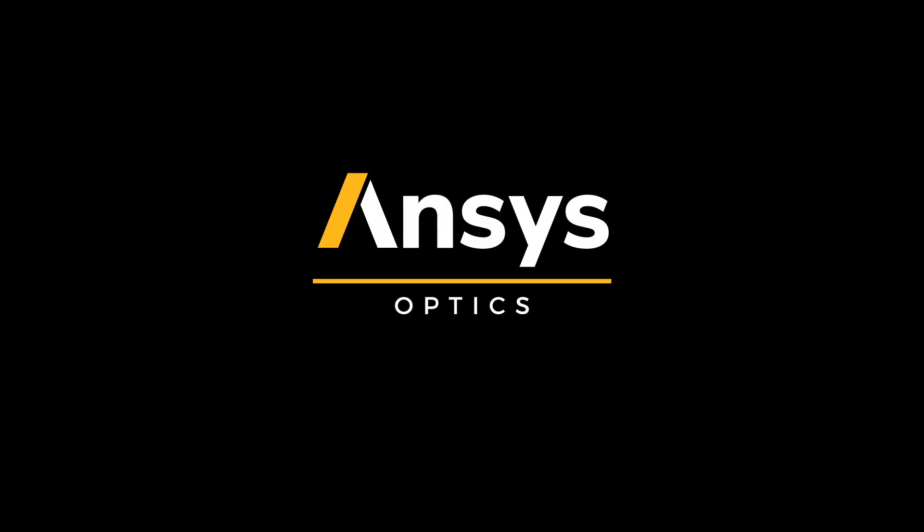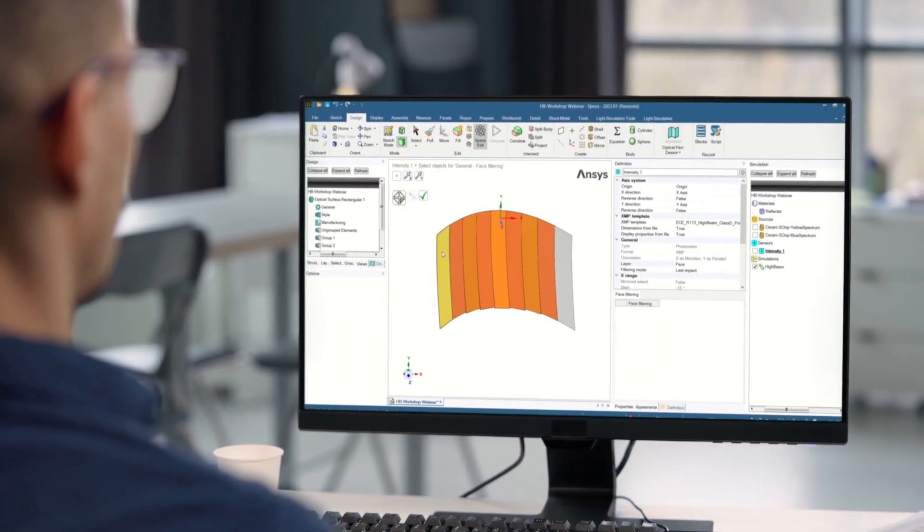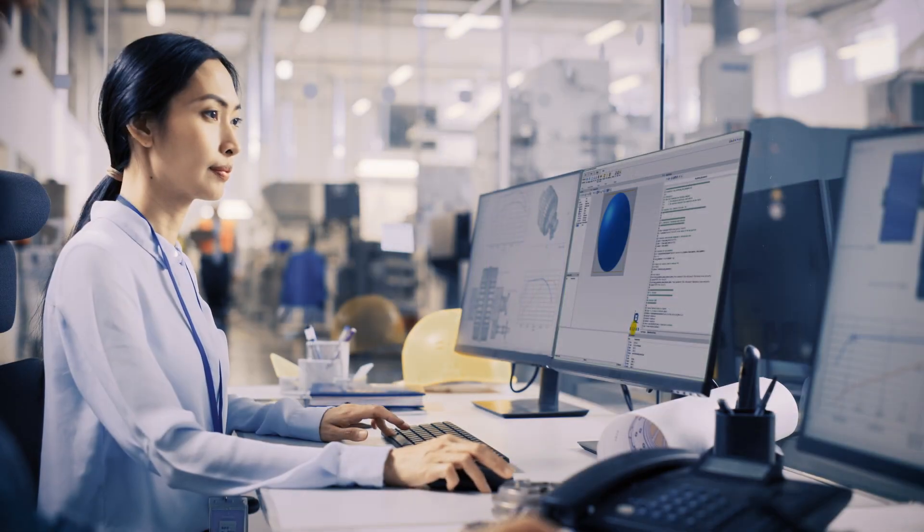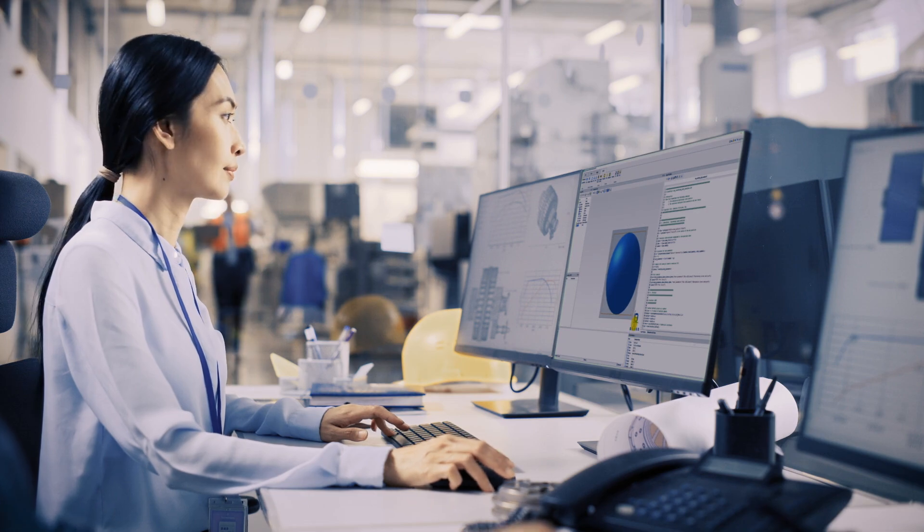Ansys Optics offers advanced simulation capabilities to meet these challenges, so you can test and refine your lighting systems in a virtual environment, early in your design process.